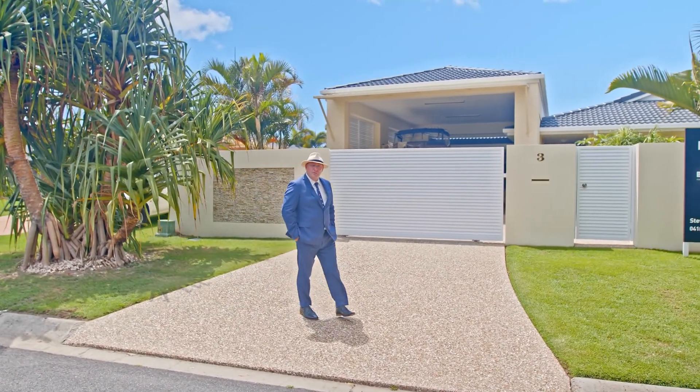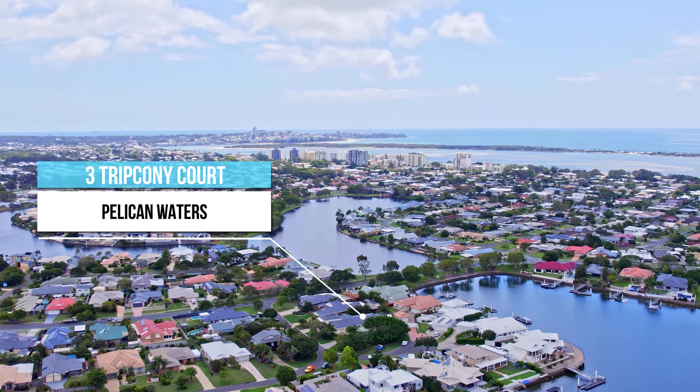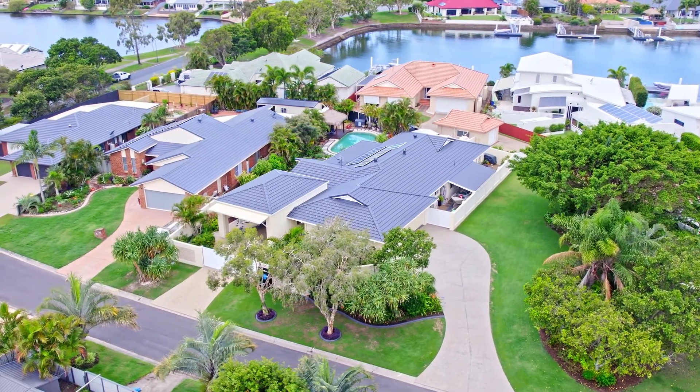G'day, Steve again from Blue Moon Property. This time coming to you from pretty much the border of Golden Beach and Pelican Waters, here at 3 Tripconey Court in Pelican Waters — and boy oh boy have we got a listing to show you through this time.